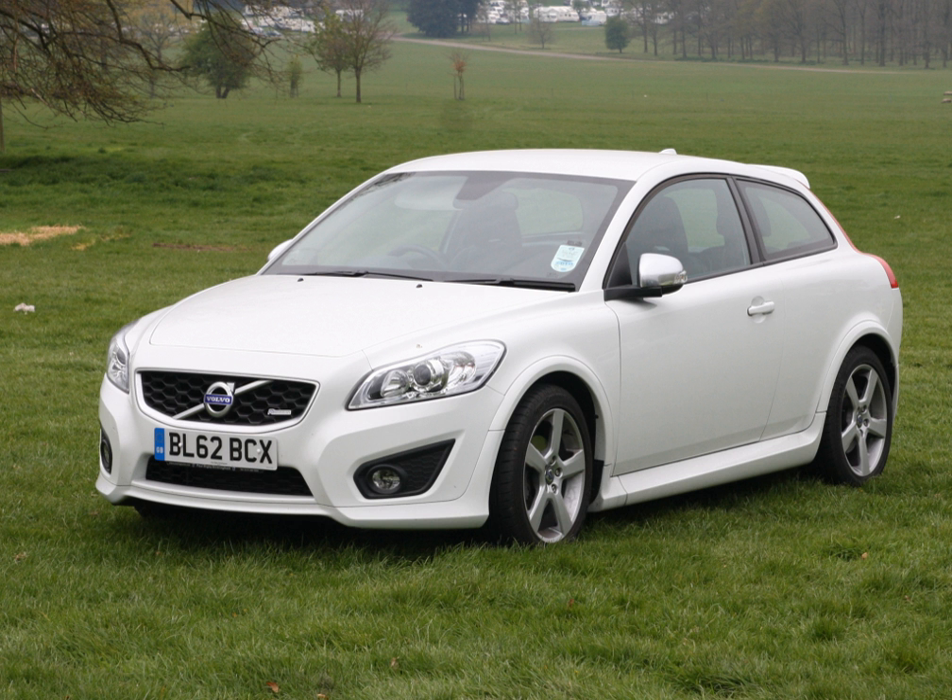The C30 went on sale in Canada in March 2007 as a 2007 model, and in October 2007 in the United States as a 2008 model. In Canada, the 2.4i was offered until 2011, while the T5 remains available. In the United States, the only engine available has been the T5. For 2008, the US C30 debuted with two trim lines, version 1.0 and version 2.0. R-Design was added later in the model year, featuring unique badges and interior trim. Since 2009, the US C30 has been offered in T5 or R-Design trim.